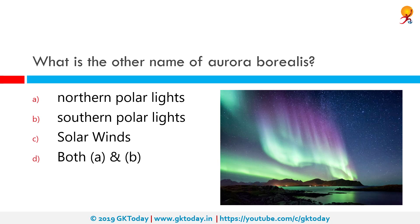What is the other name of Aurora Borealis? The correct answer is Northern polar lights. An aurora, sometimes referred to as polar lights, Northern lights, or Southern lights, is a natural light display in the earth's sky, predominantly seen in high latitudes. Northern lights are also called by the scientific name Aurora Borealis, and Southern lights are called Aurora Australis.